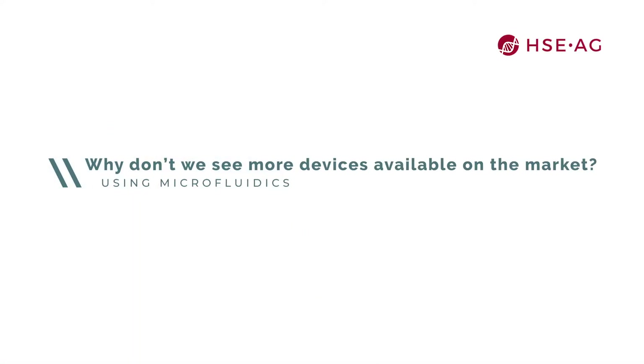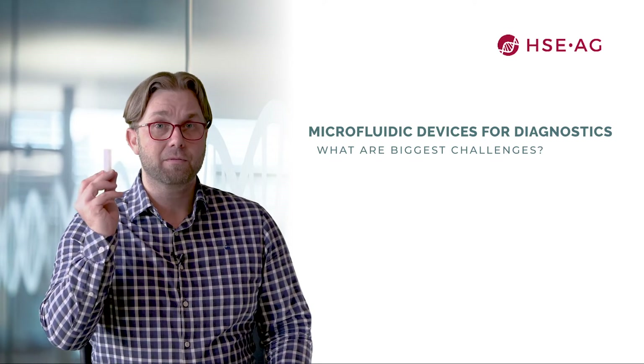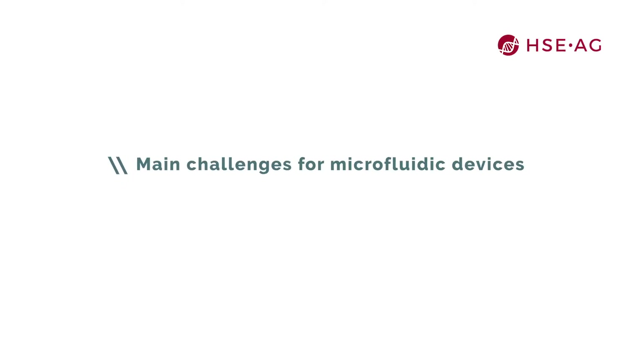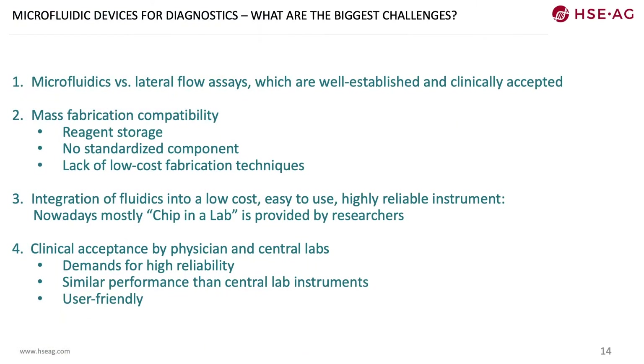You might ask why we don't see more devices on the market using microfluidics, if it has so many advantages and seems easy to implement. First of all, microfluidics is not easy to implement. In this cartridge alone you need the genius idea of the 3D web with the transfer chamber. Other big challenges include that microfluidics competes against lateral flow assays, which are well-established and clinically accepted, and whose economy of scale and infrastructure is already well built — which is not the case for microfluidic devices.